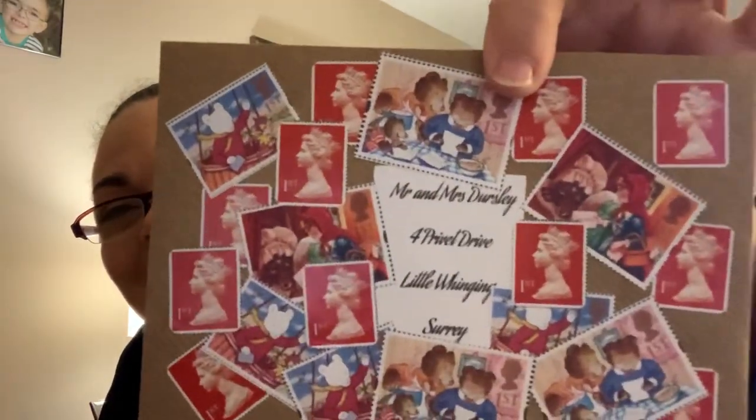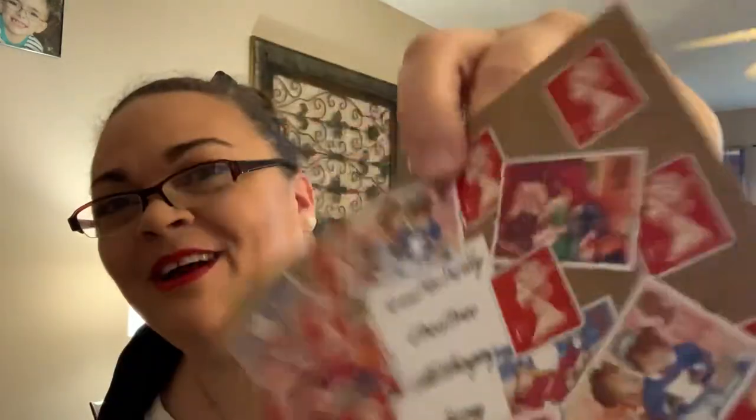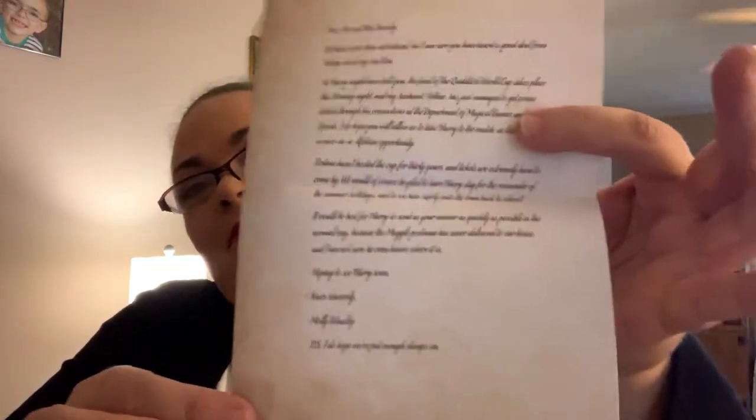That's very strange we didn't have the other two names. Look, this is the letter that the Weasleys send the Dursleys with all the stamps all over it. That's hilarious. Mr. and Mrs. Dursley, 4 Privet Drive, Little Whinging, Surrey. Dear Mr. and Mrs. Dursley — it's on nice parchment paper. We have never been introduced, but I'm sure you have heard a great deal from Harry about my son Ron. This is the letter that's in the book. Yours sincerely, Molly Weasley. P.S. I do hope we put on enough stamps. This I'll put in my book too at the point when they get this letter, which is one of the most hilarious parts of the book. Always cracked me up.